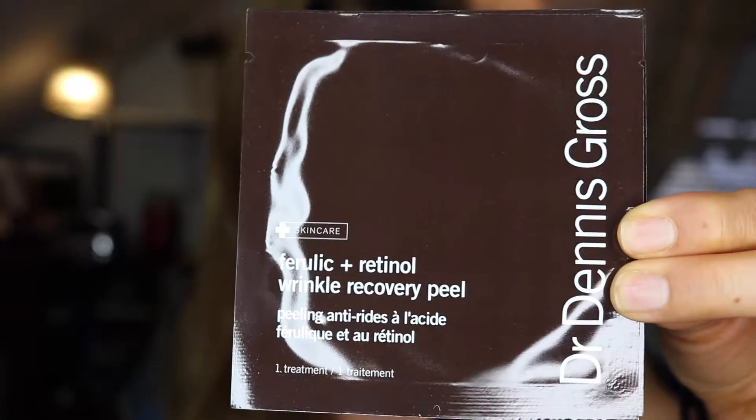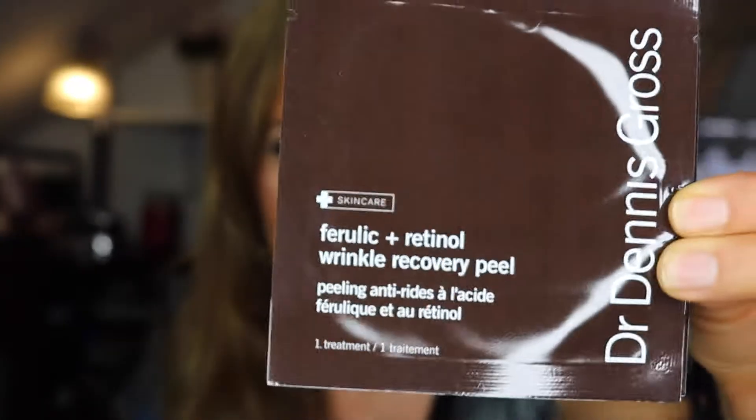Oh, I love this one — it's Dr. Dennis Gross, a great product. Actually, this one is called the Furlac Retinol Recovery Peel — the rest is in French. My husband's French, from France, so maybe he can read it. This is something I'm going to try tonight. It says: supercharge your regimen with a clinical dose of retinol that acts in two ways — as a peel to accelerate skin renewal, and as an antioxidant to restore firmness, reduce wrinkles, and recover radiance.